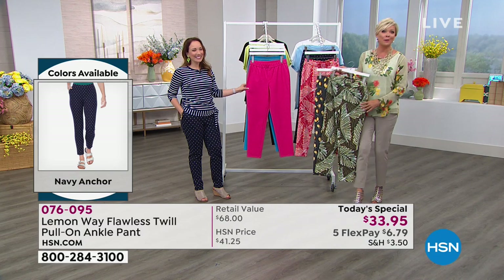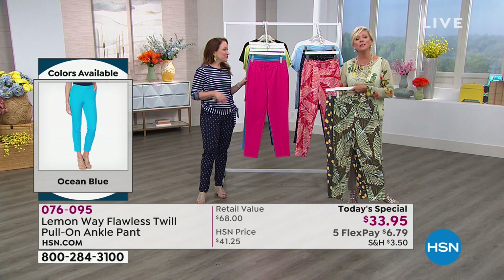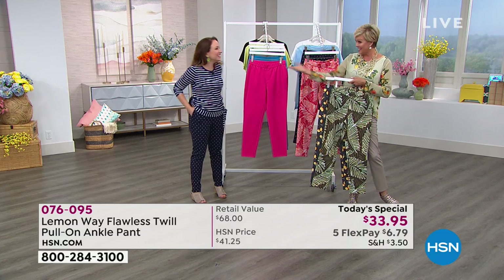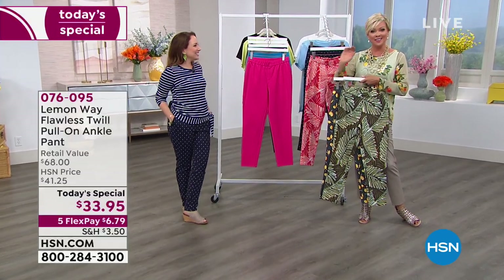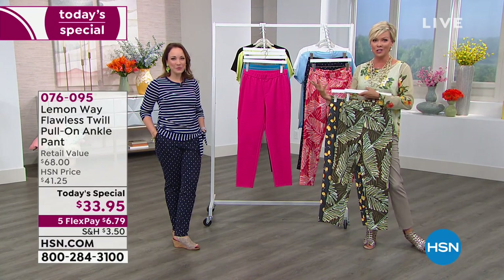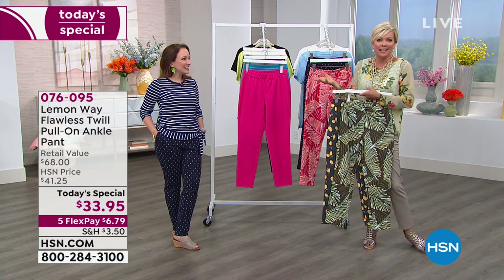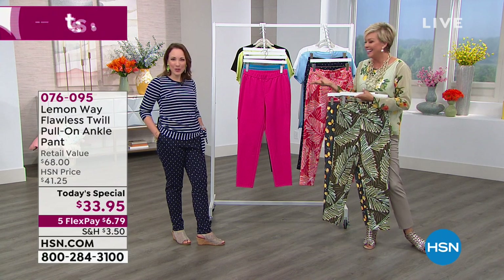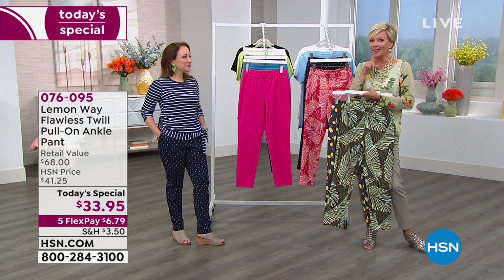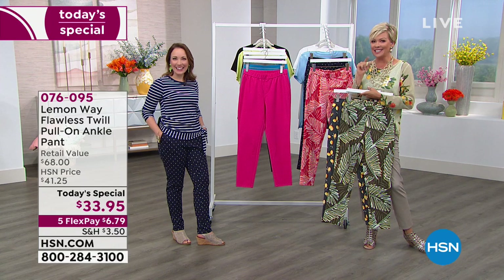Every time I do a fashion show - which is every Sunday at 10 a.m., I hope you'll join me for the Sunday Fashion Edit - everybody's asking if we can please do petites. The vast majority of you are petites in terms of your height. So we got you covered with this brand. There are lots of ways you're going to love incorporating this pant into your life. Even the prints - if you're not a print girl, maybe this is the season you venture into that area, because fashion is meant to be fun.